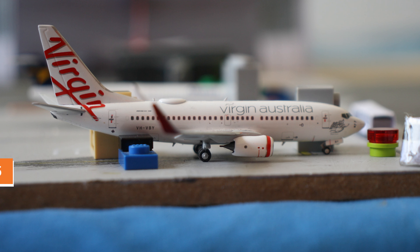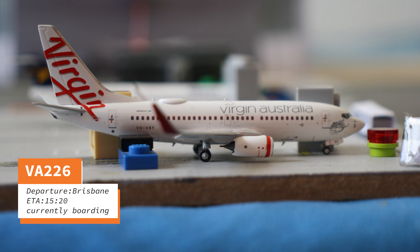To start today's update we have a Virgin Australia 737-700. This will be flying up to the sunny coast of Brisbane. It is scheduled to leave in around 15 minutes.